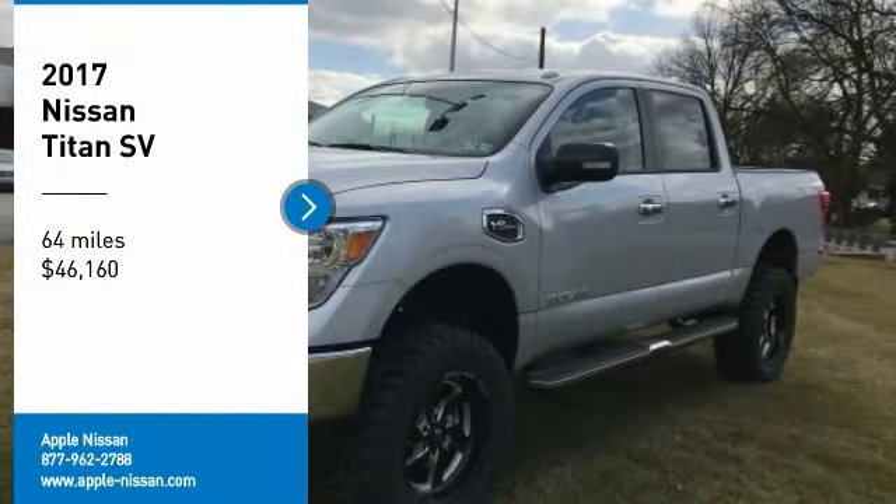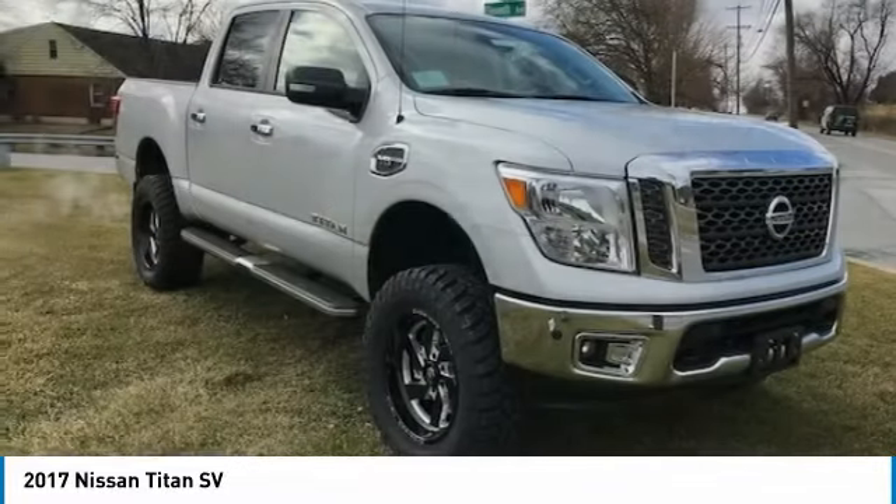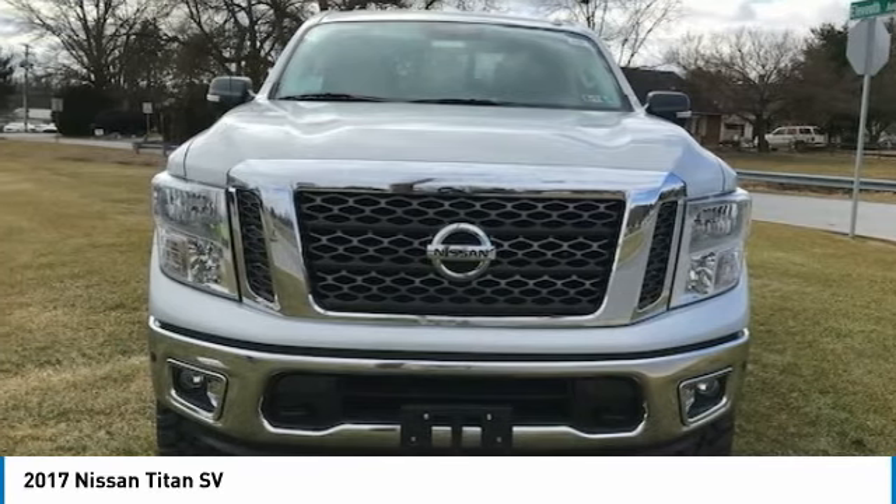Stop by and take a look at the 2017 Titan. The Titan houses the Endurance V8 engine, the largest standard truck engine in its class. But the benefits don't stop there.